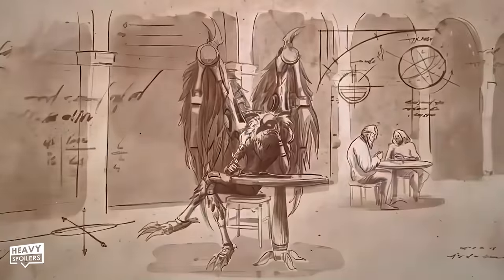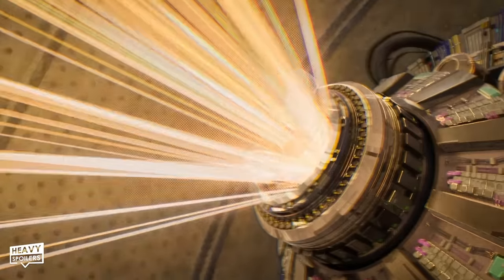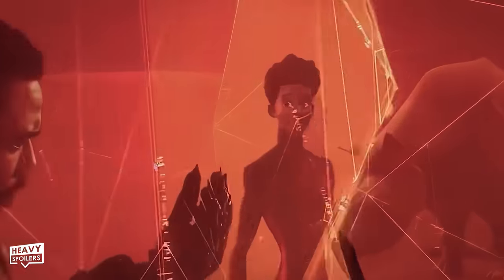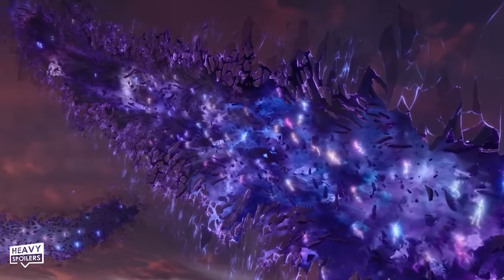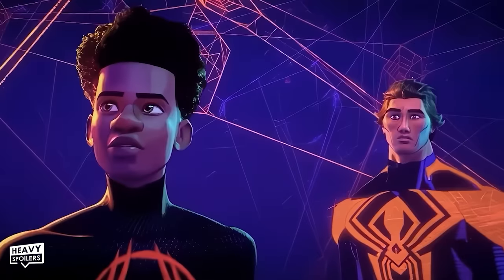We learn from Spider-Man 2099 Miguel O'Hara that this Renaissance Vulture variant only showed up in Earth-65 largely due to Gwen and Miles' actions at the Alchemax Super Collider at the end of Into the Spider-Verse, as that explosion caused sizable tears in the Spider-Verse that random characters and villains started falling into. Since Miguel directly mentions MCU Spider-Man and Doctor Strange by name, it's looking likely that this da Vinci Vulture — along with MCU Prowler — fell through one of those holes during No Way Home's final spell. This also explains why MCU Vulture is now in Sony's Venom Universe.